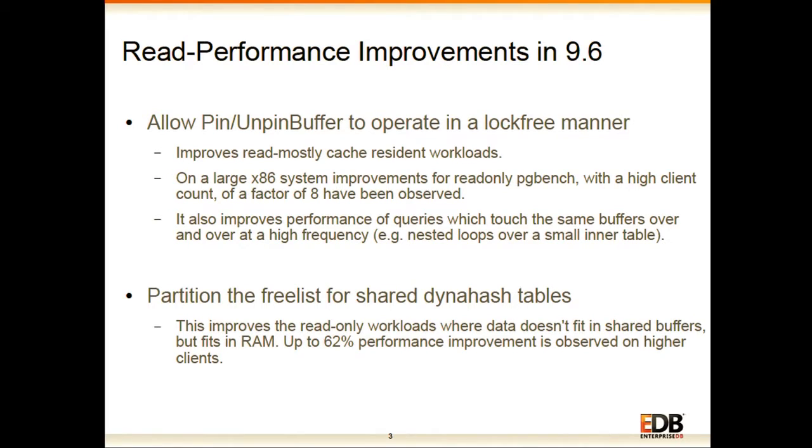Starting with read performance improvements done in 9.6, the first and biggest improvement is that we have made pinning and unpinning of a buffer use atomic operations instead of spin locks. This is one of the most frequent operations we have to do while reading data. On a very large x86 system we have seen up to eight times performance improvement. It also improves performance for queries which touch the same buffer multiple times at high frequency.